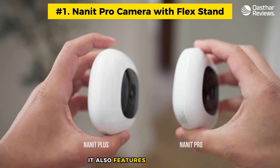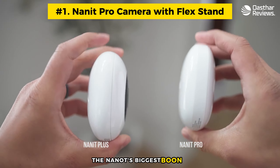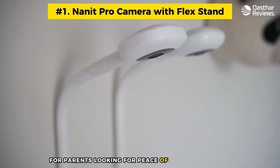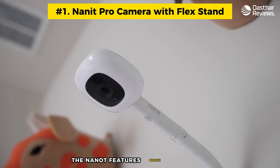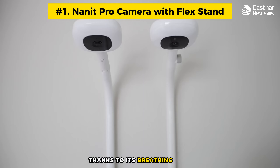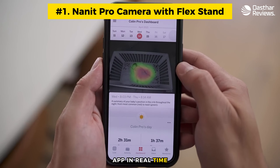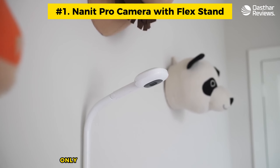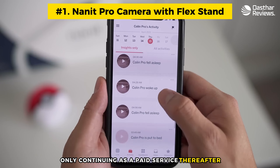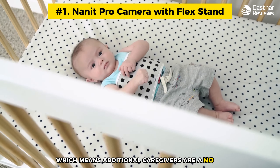The Nanit's biggest draw is for parents looking for peace of mind against SIDS and in general — it features breath monitoring thanks to its breathing band that counts breaths per minute and sends data alerts to the camera and app in real time. Unfortunately, the Nanit has a significant drawback: its subscription ends after just one year, continuing only as a paid service thereafter, and the app only offers access to two people, meaning additional caregivers are not an option.